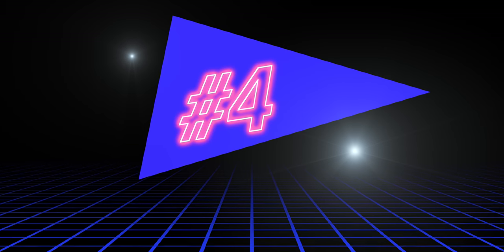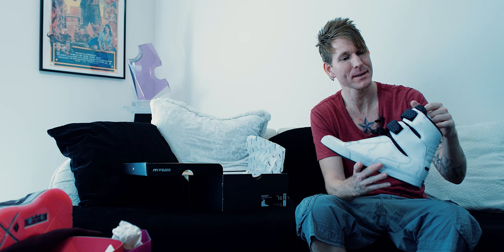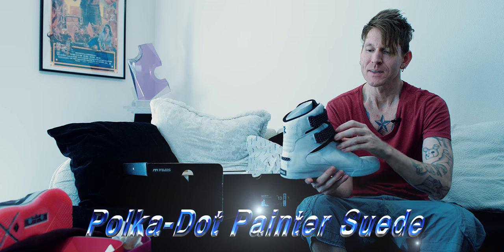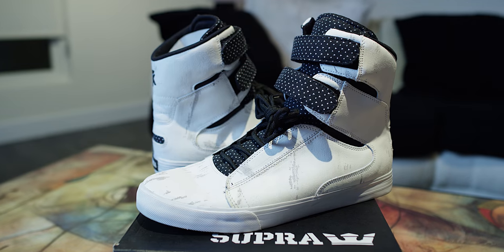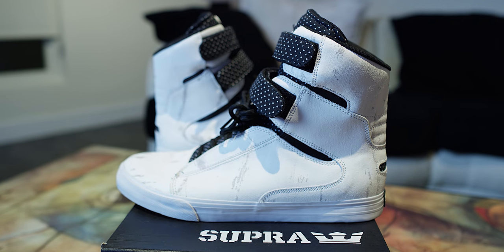Only four shoes left. Coming in at number 4 is the Society white — the paint splatter polka dot. The box never says what it's really called. I've worn this a lot. Some of my friends hate this shoe, but it looks like a painter's shoe and I love it. Nice tough material with these scuffs in it. It looks great with just about anything — you can even rock some shorts with these. Back when TK was still doing his thing, got the logo back there. Easily number 4. Wear it all the time.